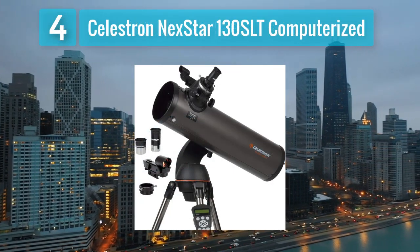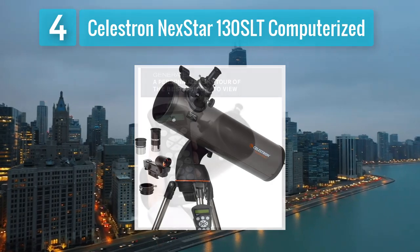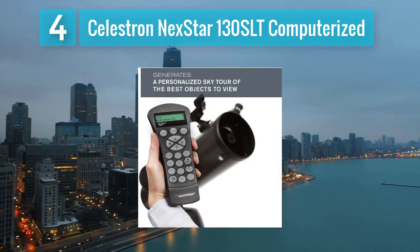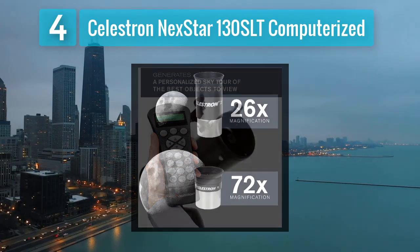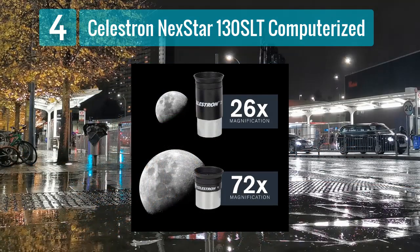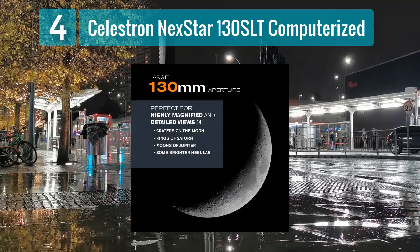Celestron Nexstar 130SLT Computerized. The Celestron Nexstar 130SLT Computerized Telescope strikes a perfect balance between affordability and advanced features, making it an excellent choice for entry-level astronomers looking to explore the cosmos. Equipped with a 130mm aperture and a focal length of 650mm, this Newtonian reflector telescope offers impressive views of celestial objects, including planets, star clusters, and galaxies.